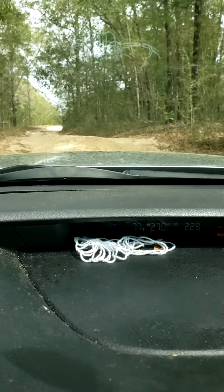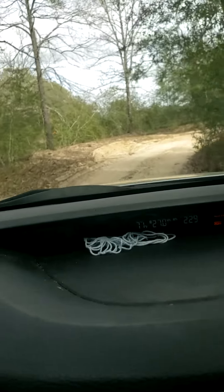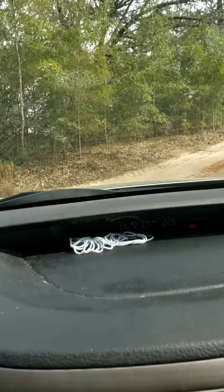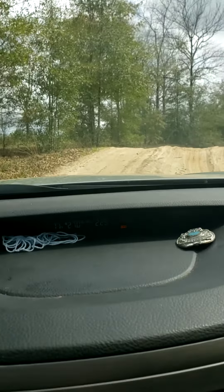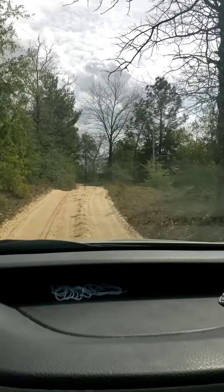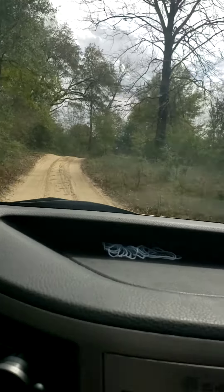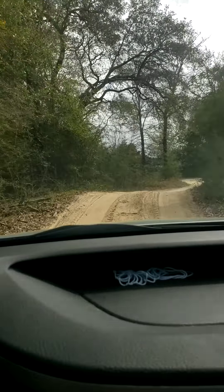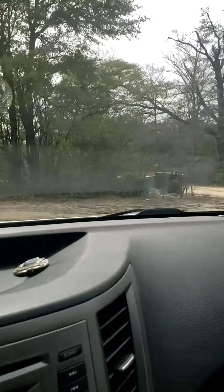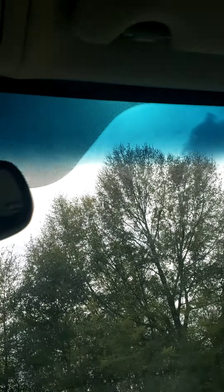Rollercoaster ride uphill number one — around the curve — rollercoaster hill number two. I think this is the trash pickup and mailboxes for all the houses back there, and the mailman.